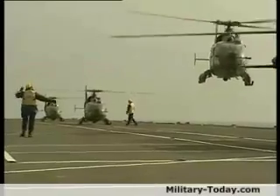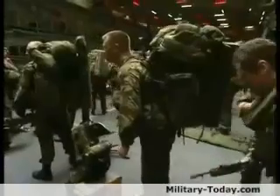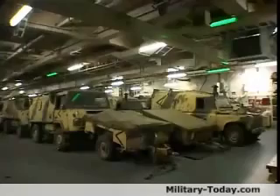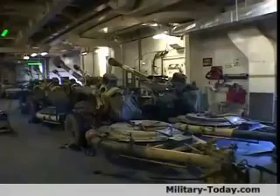HMS Ocean can act as a launch pad for operations by all three UK armed forces. She can also embark several hundred of the Navy's Royal Marines and their vehicles and equipment, together with supporting helicopters and artillery.